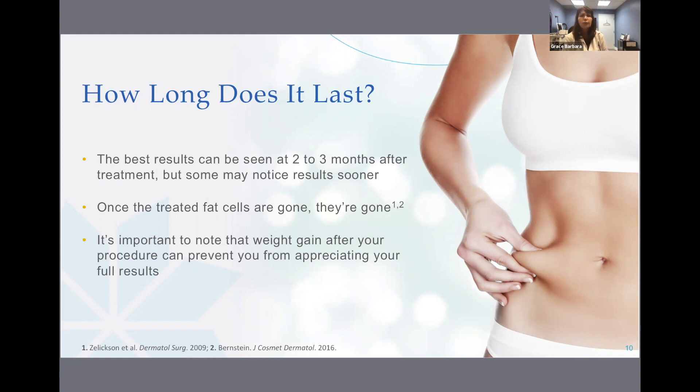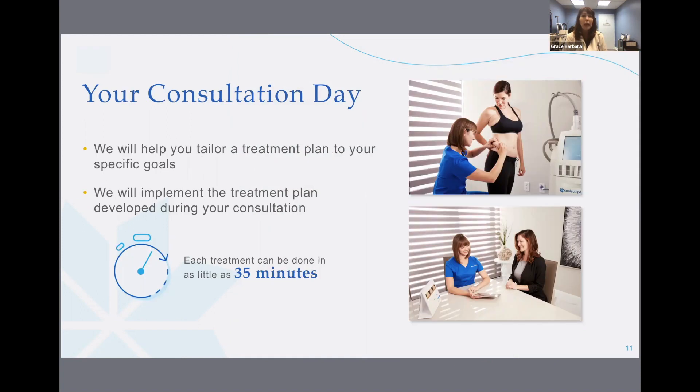One of the most important questions I've heard is, how long does it last? The answer is: once the treated fat cells are gone, they're gone for good. It's important to note that weight gain after your procedure can prevent you from appreciating your full results. During your consultation, we will help you develop the ideal treatment plan tailored to your personal goals.